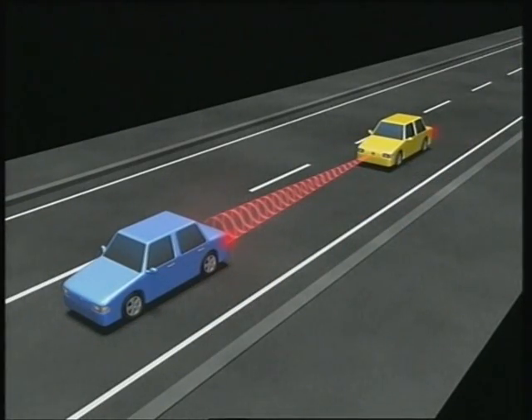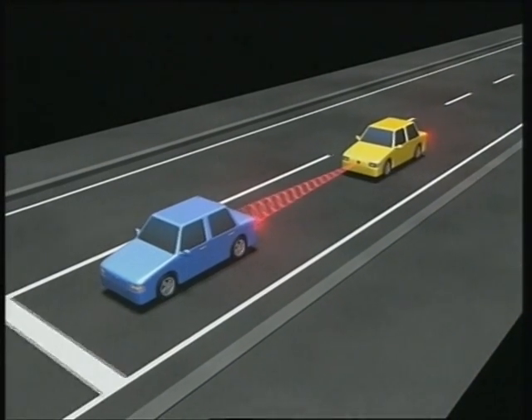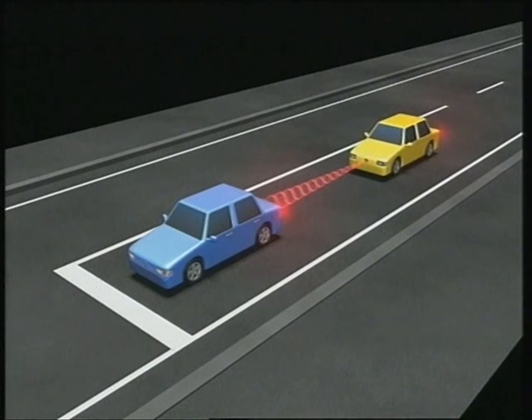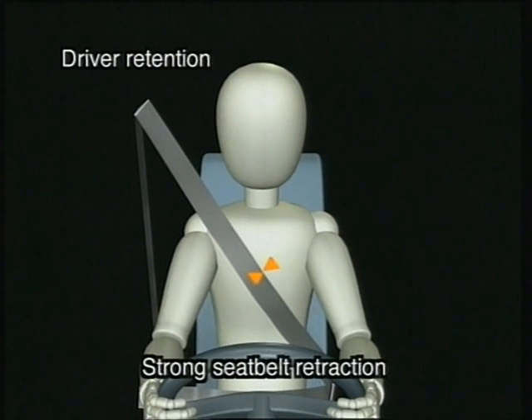If the driver takes no action or insufficient action and an accident is imminent, the system operates the brakes and prepares the seat belt to protect against the impact. The E-Pretensioner retracts the seat belt enough to compensate for any slack in the belt or baggy clothing, providing even more effective driver retention than conventional pretensioners, which only begin to operate when the collision occurs.